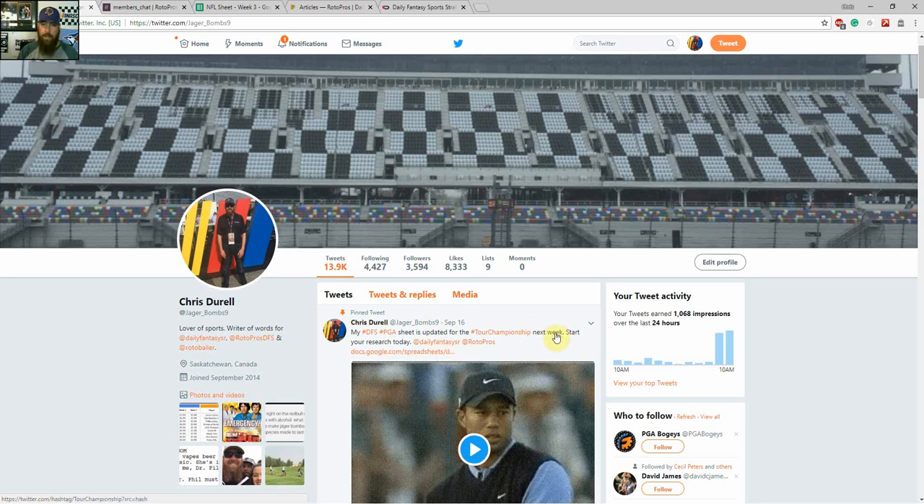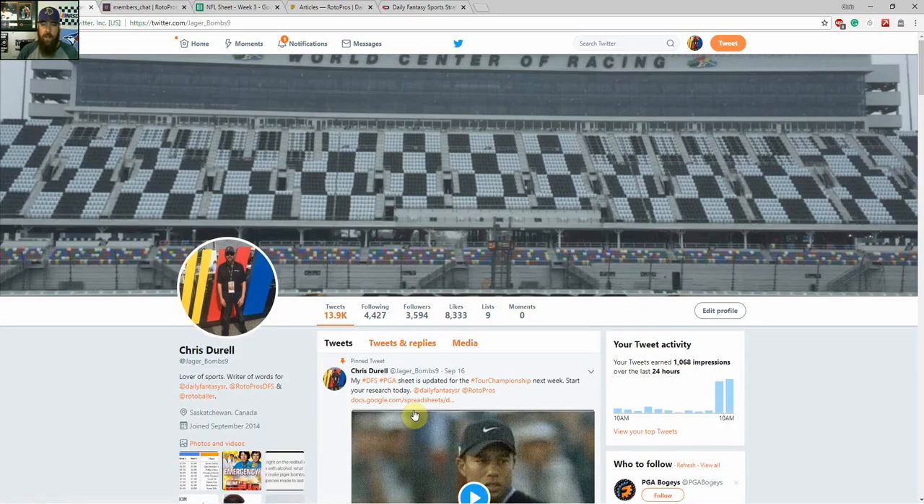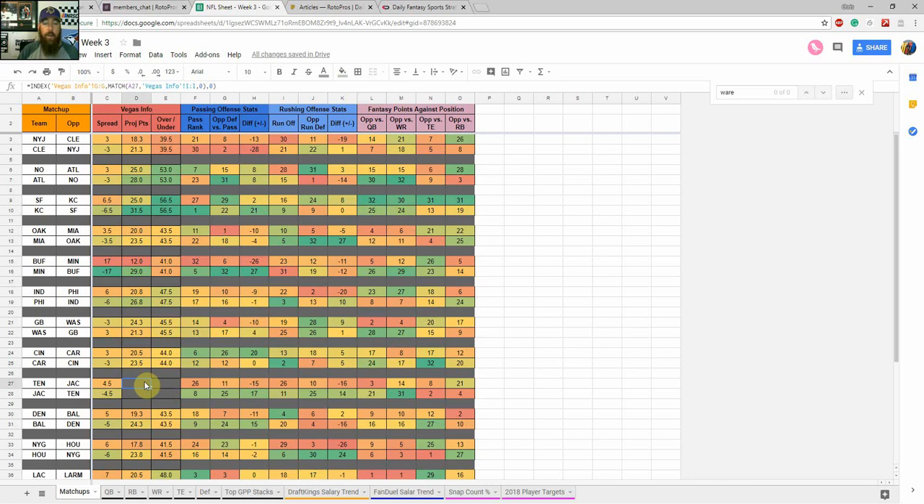You can also hit me up on Twitter at Yeager_Bombs9. My pinned tweet is my DFS PGA cheat sheet, and scrolling through my timeline you'll find all my articles and cheat sheets for different sports. That pretty much covers everything for Week 3. Stay tuned Friday — I have another article coming out on RotorPros looking at top values and cheaper plays to fill out your lineups. For DraftKings, I use FanShare Sports to analyze ownership projections and find pivot plays off the chalk for GPPs, especially the MillieMaker. Thanks for watching — make sure to like the video and subscribe for notifications on all my videos.